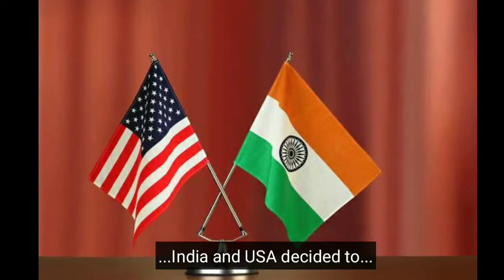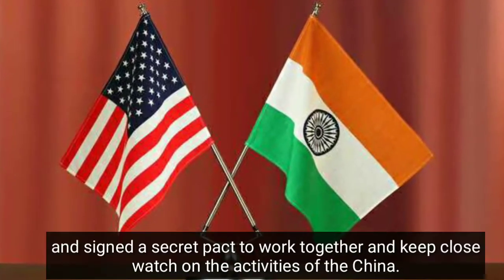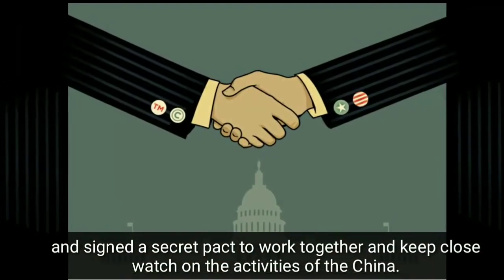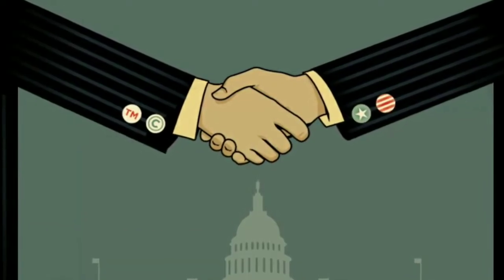After which, India and USA decided to jointly keep watch on China and signed a secret pact to work together and keep a close watch on the activities of China. The result was Operation Head.